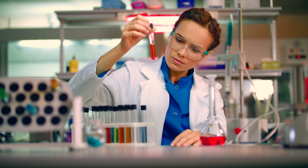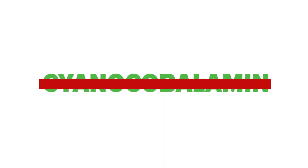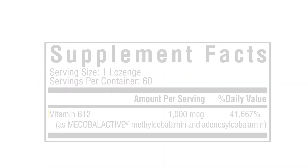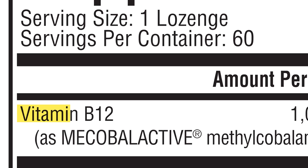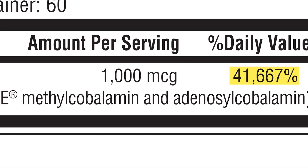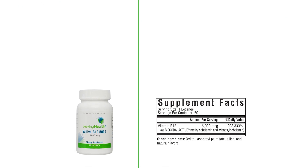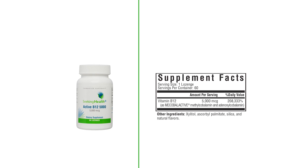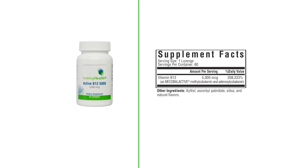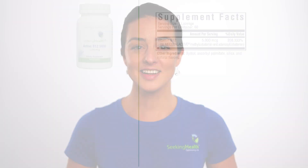Unlike the cheap, man-made cyanocobalamin, these forms are not attached to cyanide and are naturally found in the body. The Active B12-1000 lozenges are a great place to start, with over 40,000% of your daily value of B12. The Active B12-5000 lozenges contain the highest potency of B12 here at Seeking Health, coming in at over 200,000% of your daily value.